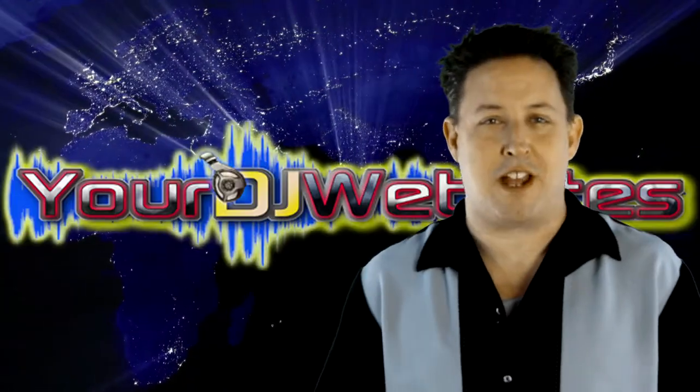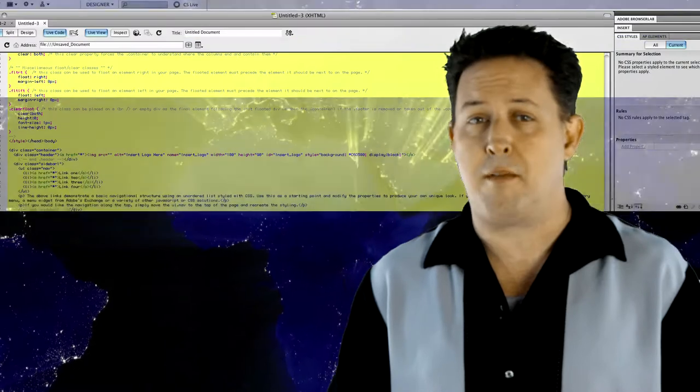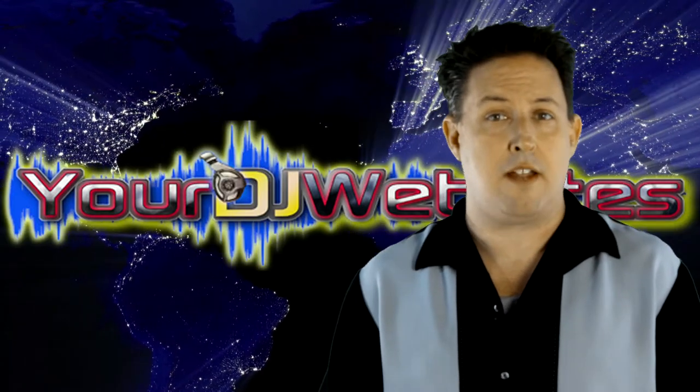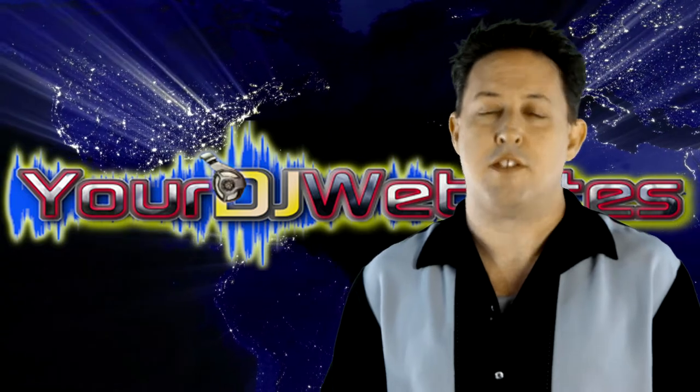Welcome to the brand new YourDJWebsites.com. There can be numerous reasons you're looking for help with your site. Maybe you don't have the time to learn the programming elements of web design, or you have all the information in your head but you just don't know how to get your site started. Maybe you currently have a website that you want updated or you're unhappy with. Our design team is here to help.